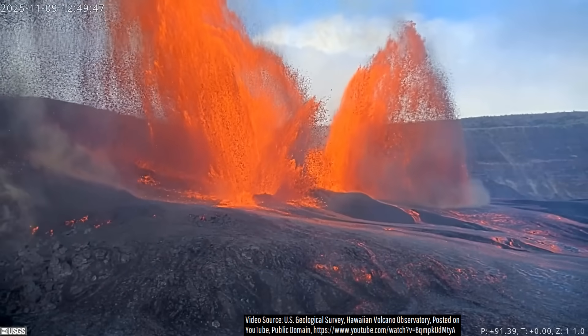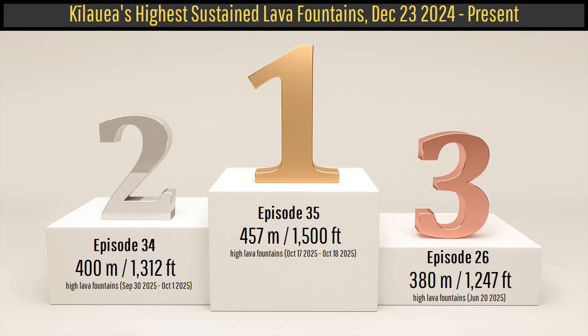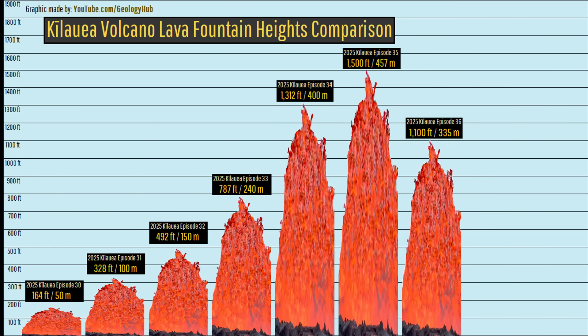Yet while 1,100-foot-high lava fountains were quite impressive, they did not rank among Kilauea's top 3 tallest lava fountains among its 36 eruptive episodes. This chart further illustrates that point.